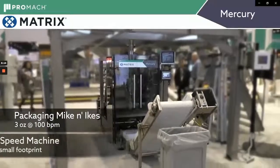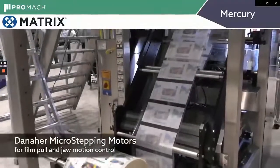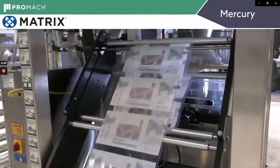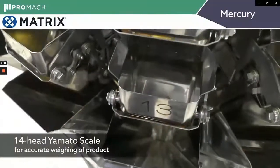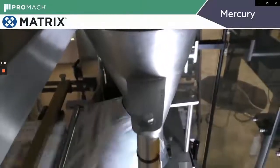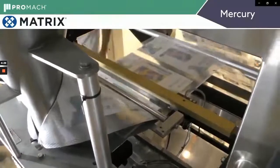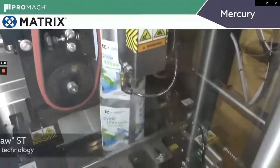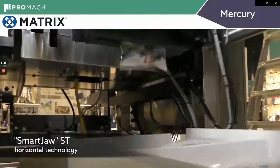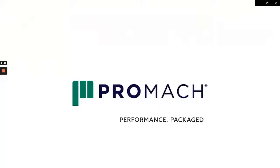Here's a system with a Matrix Mercury packaging Mike and Ike candies at 100 a minute. Registered film with eye spots goes through the machine past the photo eye for registration, over the forming tube. A 14-head Yamato scale makes discharges and product goes down the funnel. As the bag is formed over the shoulder and pulled by the pull belts, it's sealed by the vertical seal bar. Jaws close and make the end seals as the product drops in. There are deflators at the bottom to flatten some of the head space out of the bag. Bags go onto the conveyor and away they go.